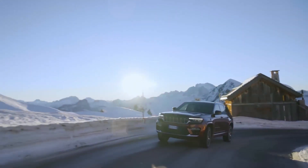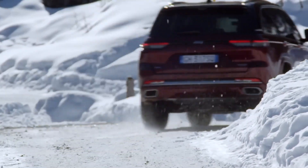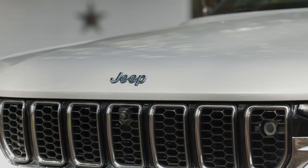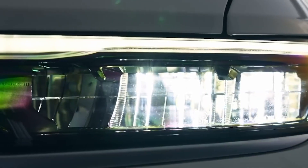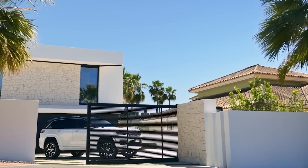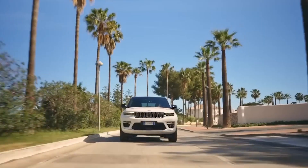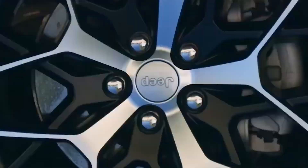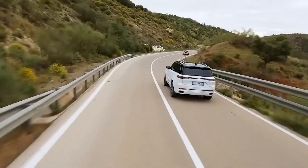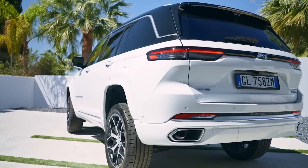The power output of the Grand Cherokee 4XE's hybrid powertrain is impressive. With a combined output of the gasoline engine and electric motor, it generates substantial horsepower and torque, ensuring confident performance in various driving conditions. This combination of power sources results in a vehicle that feels responsive and capable, whether navigating city streets or tackling off-road trails. The hybrid powertrain also improves fuel efficiency, as the electric motor assists the gasoline engine during lower load conditions, reducing fuel consumption and emissions. This allows the Grand Cherokee 4XE to achieve better fuel economy compared to its non-hybrid counterparts, making it an environmentally conscious choice without compromising on performance.